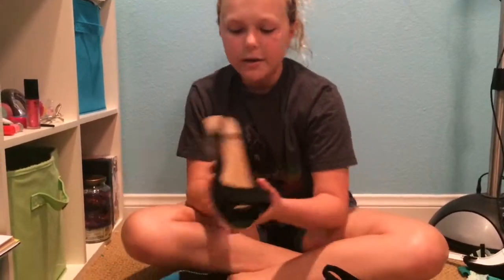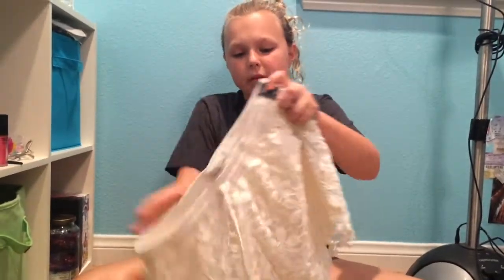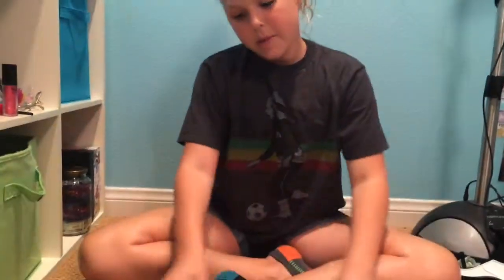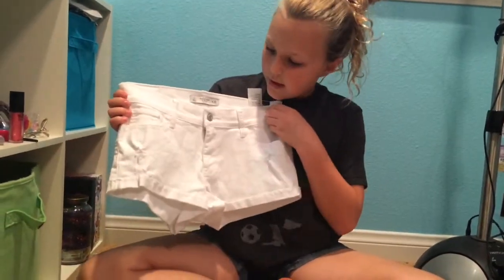The shorts are from Abercrombie — I really like the lace pattern but I think I might return them because they're actually really big on me. So I think I'm going to get denim shorts instead. These other ones are really cute, they have a little rip in them, and they're also from Abercrombie.